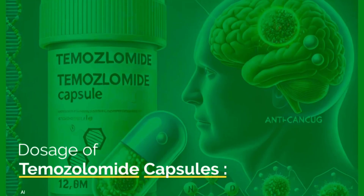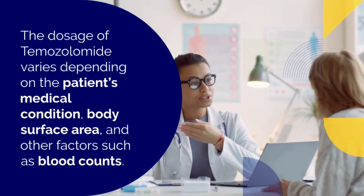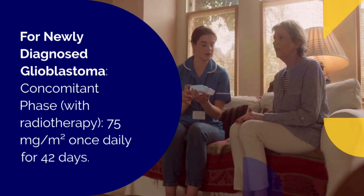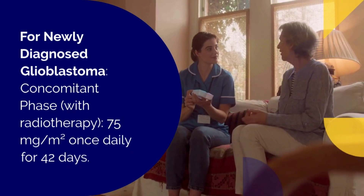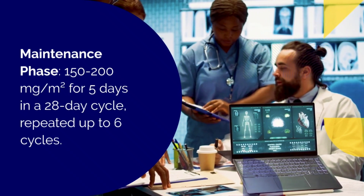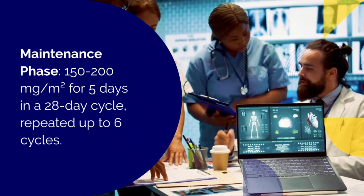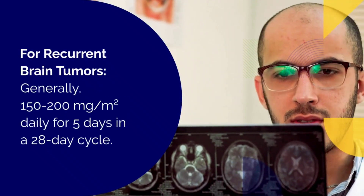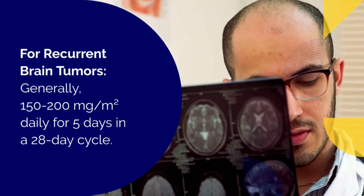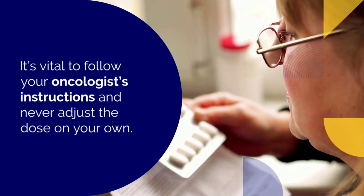Dosage of temozolomide capsules. The dosage depends on your condition, body surface area, and blood counts. For newly diagnosed glioblastoma, during the initial phase with radiotherapy, it's taken at 75 milligrams per square meter daily for 42 days. In the maintenance phase, the dose increases to 150 to 200 milligrams per square meter for five days every 28 days, up to six cycles. For recurrent brain tumors, it's typically given at 150 to 200 milligrams per square meter for five days in a 28-day cycle. Always follow your doctor's instructions and don't adjust the dose without consulting them.